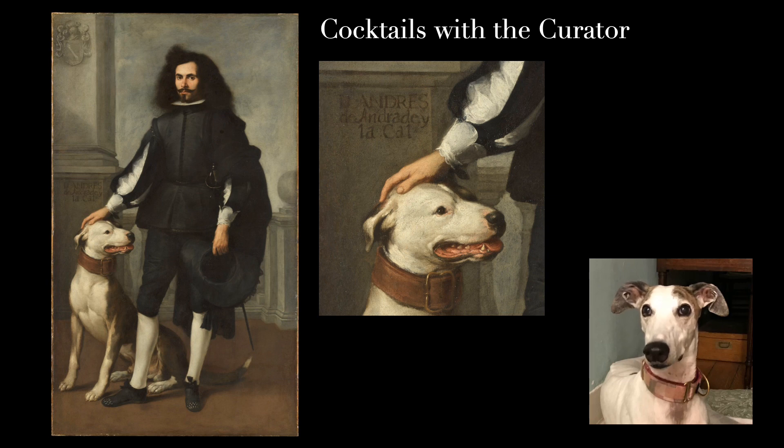Good evening. Welcome to the sixth episode of Cocktails with the Curator. I'm Milou, the canine curator. Throughout these past few months, many of us have been at home accompanied constantly and exclusively by members of our household. So I would like to look at a painting with you and share a cocktail.